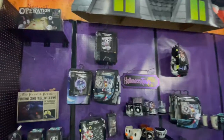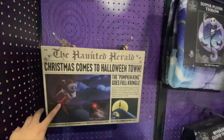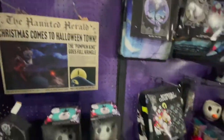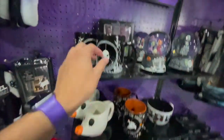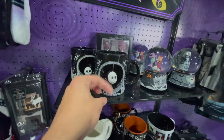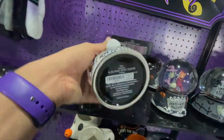And then for my sister, let's take a little walk around the Nightmare Before Christmas section. This is really cool — 'Christmas comes to Halloween Town.' We got a Zero mug — oh, I like that a lot. This is $16.99.